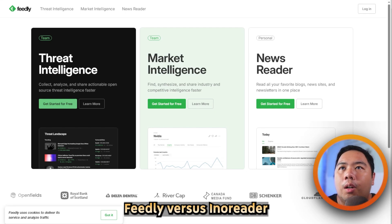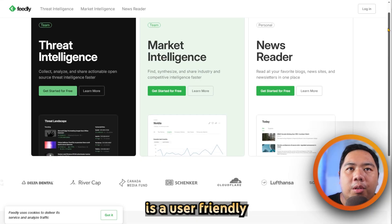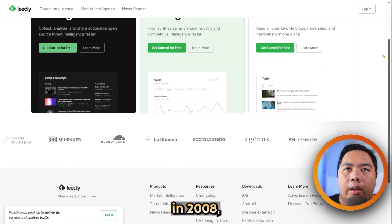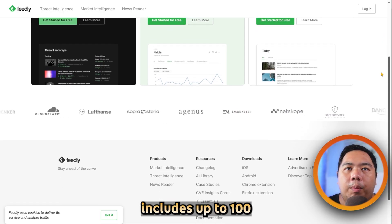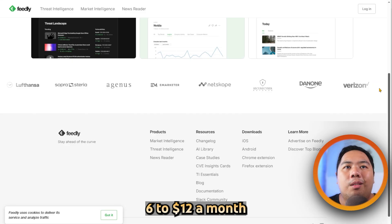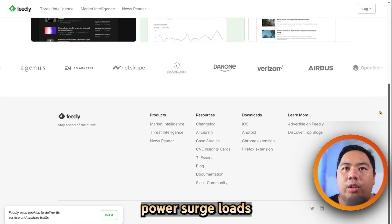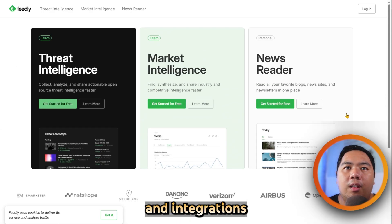Feedly versus Inoreader — which tool is better? Let's find out. Feedly is a user-friendly premium news aggregator launched in 2008, accessible via web and mobile. Its free plan includes up to 100 feeds and basic folders, while Pro and Pro Plus plans at $6 to $12 a month add unlimited sources, power search, notes, highlights, AI-powered feeds, and integrations.